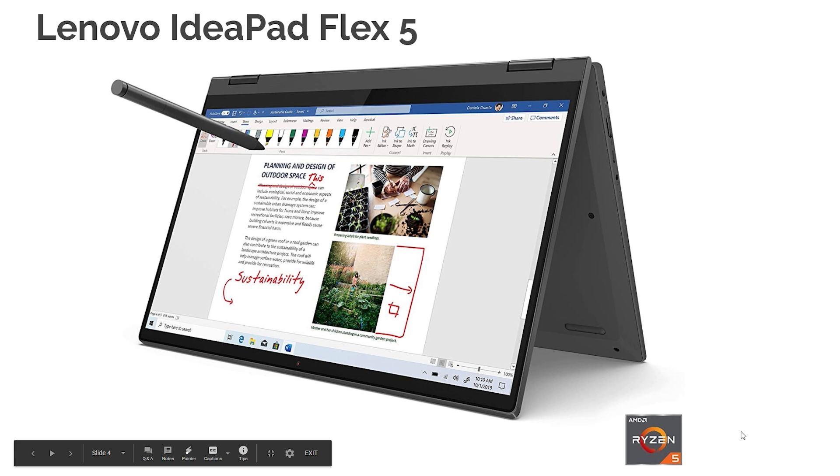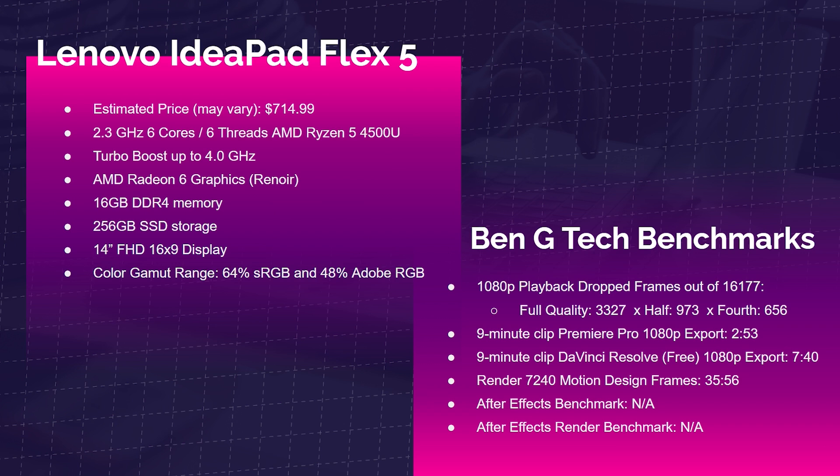First up is the Lenovo IdeaPad Flex 5 with the AMD Ryzen 5 4500U, Radeon 6 graphics, and 16GB of RAM. For 1080p playback out of 16,177 frames, we saw 3,327 dropped frames at full quality, 973 at half quality, and 656 at quarter quality. A 9-minute clip exported from Premiere Pro at 1080p took 2 minutes 53 seconds, and from DaVinci Resolve's free version, 7 minutes 40 seconds. Rendering 7,240 motion design frames took 35 minutes 56 seconds — this is not a great motion design laptop, and After Effects benchmarks were basically not applicable.